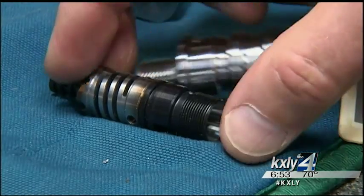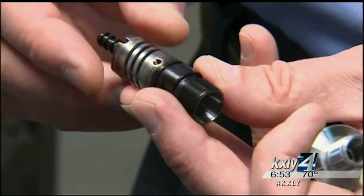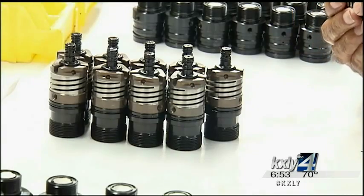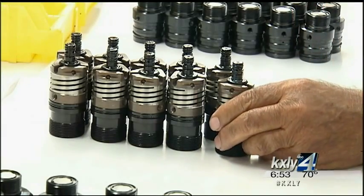Tapmatic's Synchro Flex parts work like a machine spring, giving the metal pieces a small amount of forgiveness. That allows the tap to follow its own pitch properly into the hole, and you get dramatically longer tap life — 100% longer tap life or more.